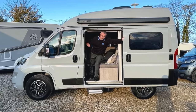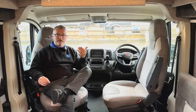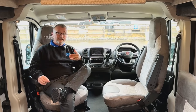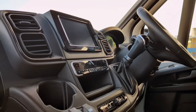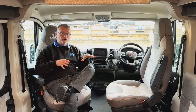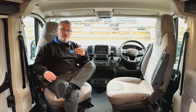Inside the cab we have driver and passenger airbags, full cab blinds, steering wheel controls, a DAB Bluetooth media centre, a reversing camera, cruise control and cab climate control air conditioning, to mention just a few of the options. Also, both captain seats swivel and are height adjustable, which helps to maximise the whole of the modest five metre footprint.